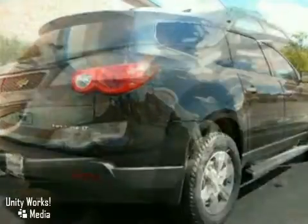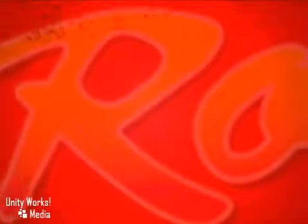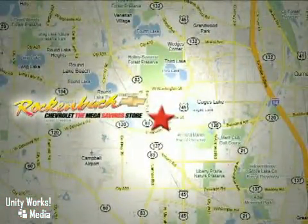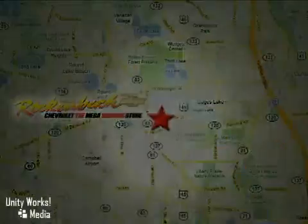But it won't be around for long, so come on in for a test drive today. That's Rockin' Box Chevrolet. We're conveniently located at 1000 East Belvedere Road in Grayslake, Illinois, between Routes 83 and 45.